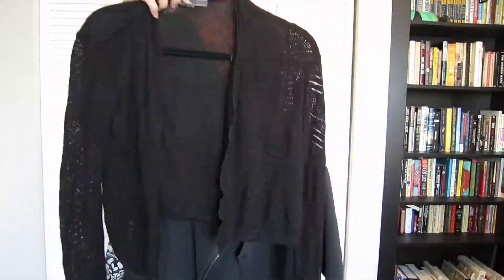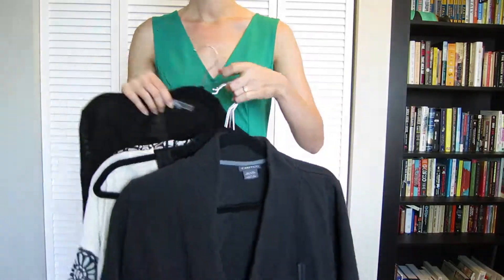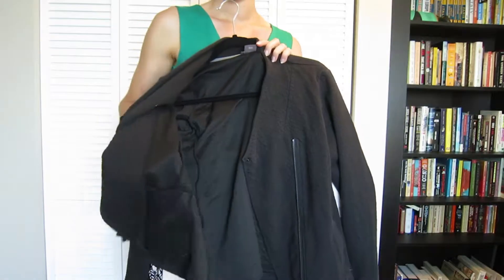I'm packing one very light cardigan which breathes well and one jacket. This jacket is from Exofficio so it's meant for travel, with zippable pockets and odor resistance.